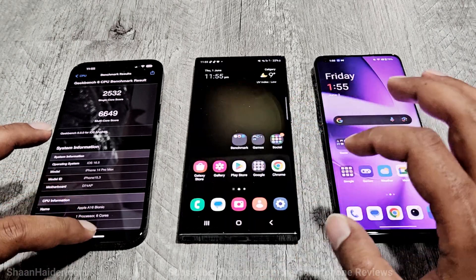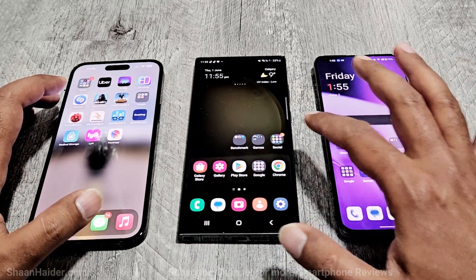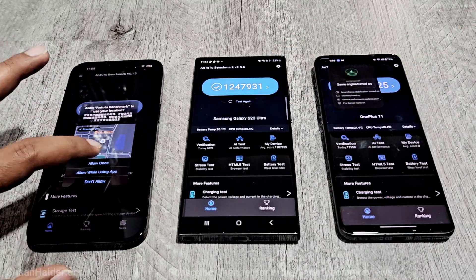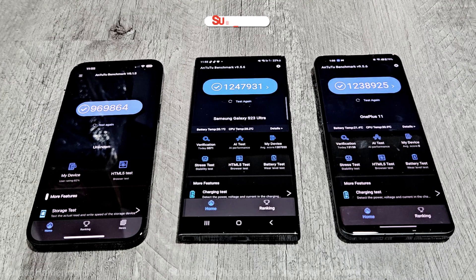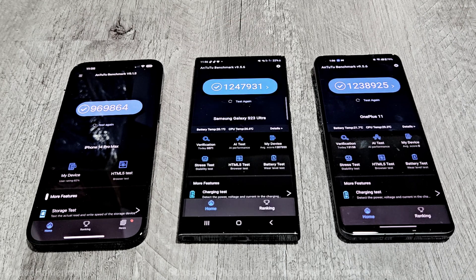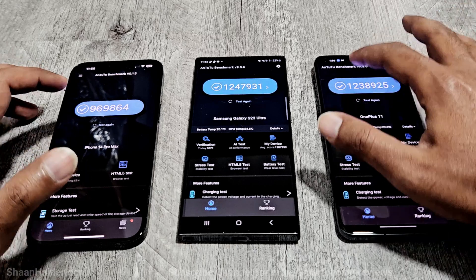Now let's have a look at the next test — the Antutu Benchmark. iPhone 14 Pro Max scored 969,864. Samsung Galaxy S23 Ultra scored 1,247,931 and OnePlus 11 scored 1,238,925 points. The winner here is Samsung Galaxy S23 Ultra, followed by OnePlus 11, and then iPhone 14 Pro Max.